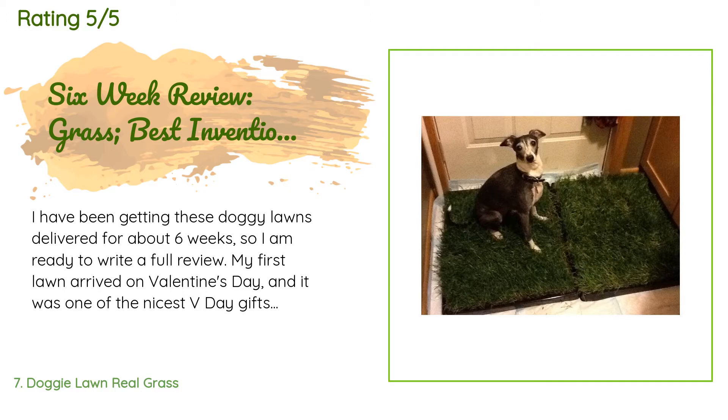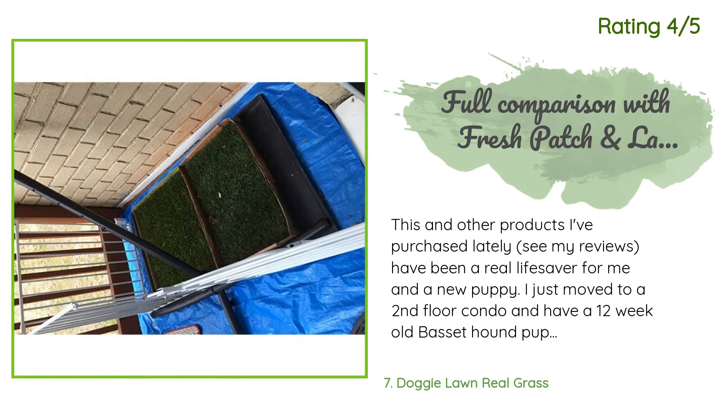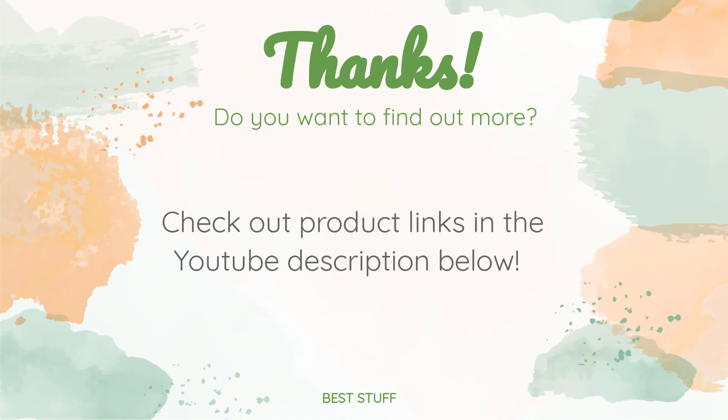There are 2,589 customer reviews with an average rating of 3.8 stars. A customer said: I have been getting these Doggy Lawns delivered for about six weeks. My first lawn arrived on Valentine's Day — it was one of the nicest V-Day gifts ever. I have two Italian miniature greyhounds who simply can't be outside when it's freezing cold; they are tiny, skinny, and nearly hairless. Another happy customer said: this has been a real lifesaver for me and my new puppy. I just moved to a second-floor condo with a 12-week-old Bassett Hound pup. It was an absolute nightmare climbing up and down the stairs at 2 and 3 AM to let the dog out.